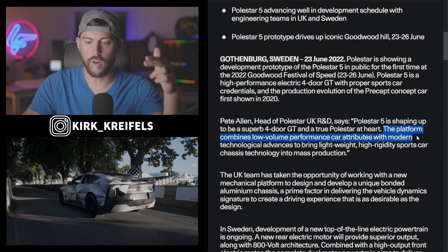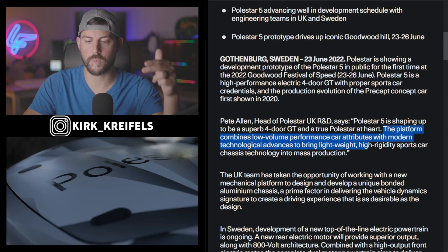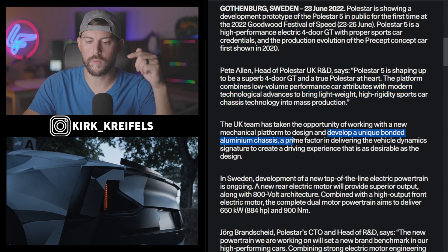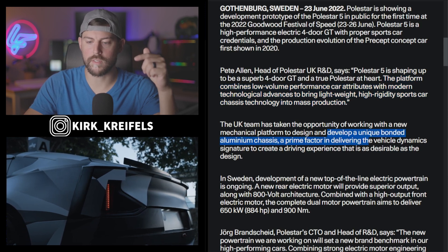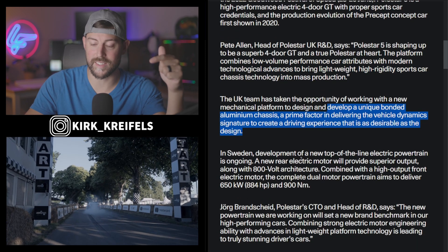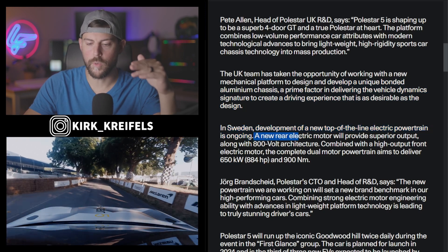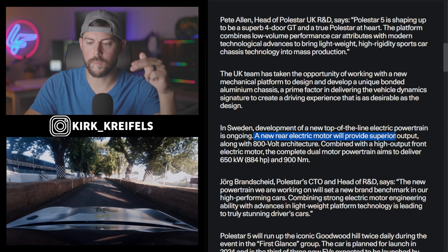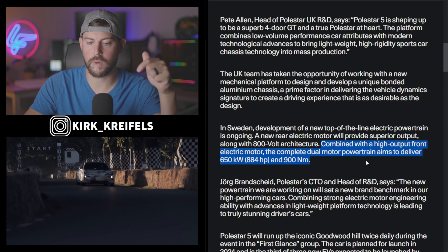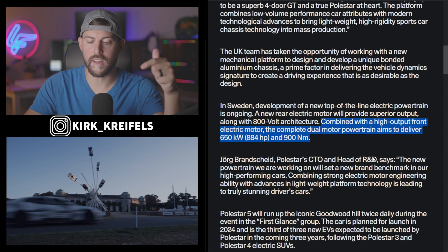The platform combines low-volume performance car attributes with modern technological advances to bring lightweight, high-rigidity sports car chassis technology into mass production. This has a unique bonded aluminum chassis, a prime factor in delivering the vehicle dynamics signature to create a driving experience as desirable as the design. In Sweden, they're developing this top-of-the-line powertrain — a new rear electric motor providing superior output along with 800-volt architecture, combined with a high-output front electric motor, aiming to deliver 884 horsepower.